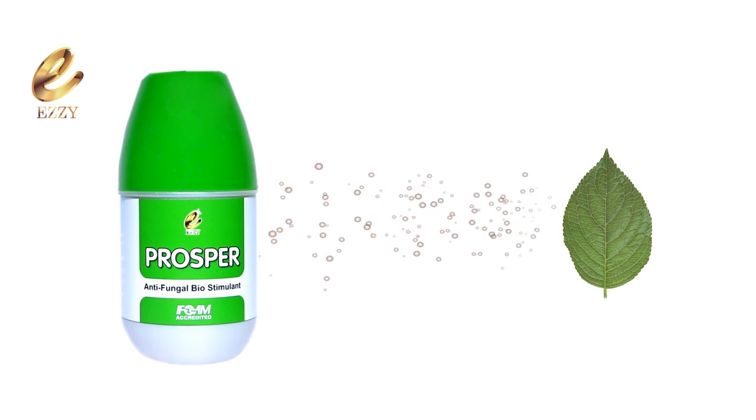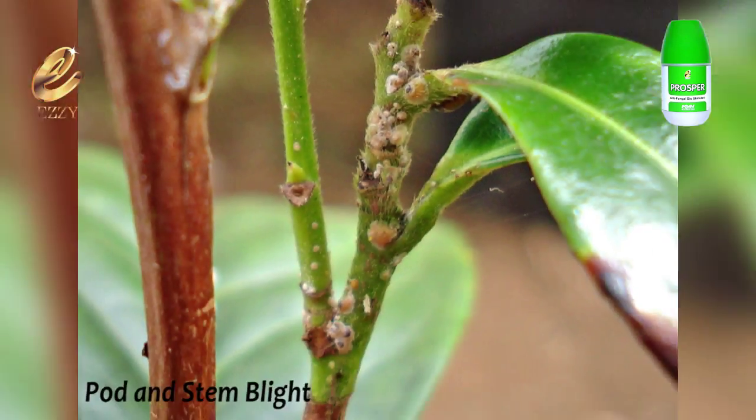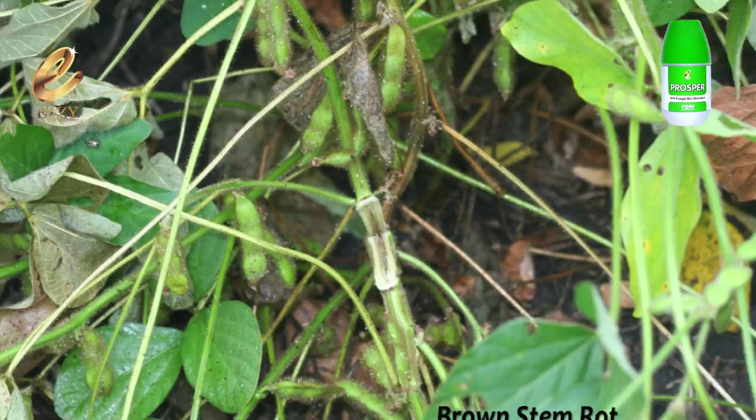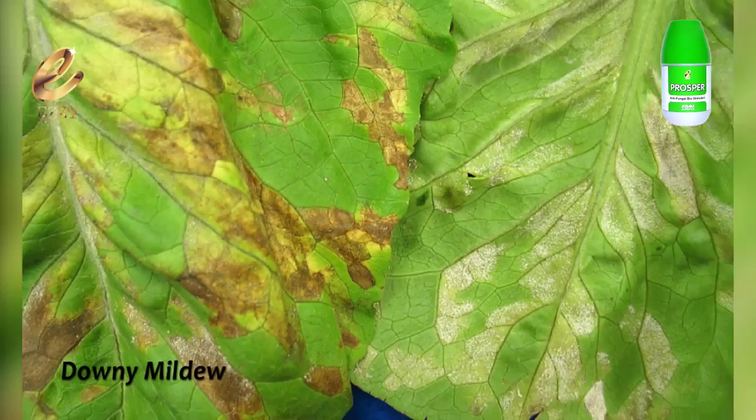It controls several plant diseases such as sclerotinia stem rot, pod and stem blight, brown stem rot, and cercospora leaf blight, as well as downy mildew.